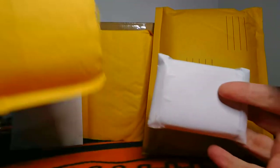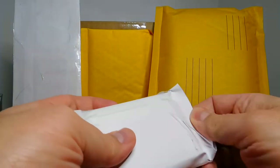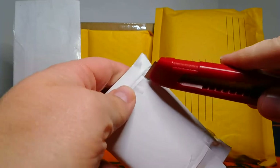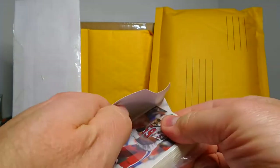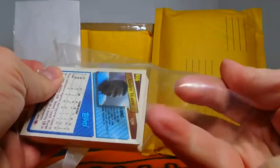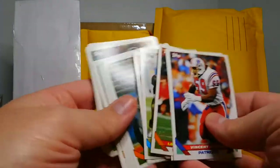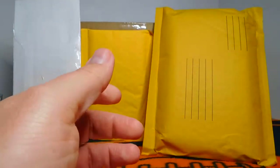First up, this little mail day is something I picked up from eBay just the other day and it got here quite quickly, which is nice. I did a couple of throwback videos over the last couple of weeks for 1993 Topps, and this very well-taped bag of cards is the remaining cards I needed for the set. The majority of these were base cards, and I'm really happy to have these because this will help me complete my Topps Series 1 and 2 1993 sets.